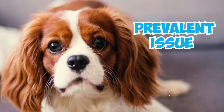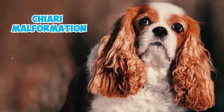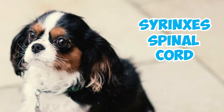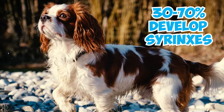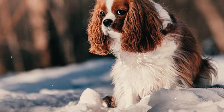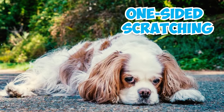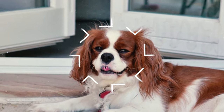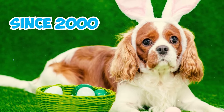Number thirty-two: syringomyelia is a prevalent issue among Cavalier King Charles Spaniels, primarily caused by Chiari malformation, leading to fluid-filled pockets known as syrinxes in the spinal cord. Over 90 percent of Cavies have Chiari malformation, and 30 to 70 percent develop syrinxes. Watch for symptoms like head, neck, and shoulder sensitivity, as well as one-sided scratching, which may occur spontaneously — typically these signs emerge between six months and four years of age.